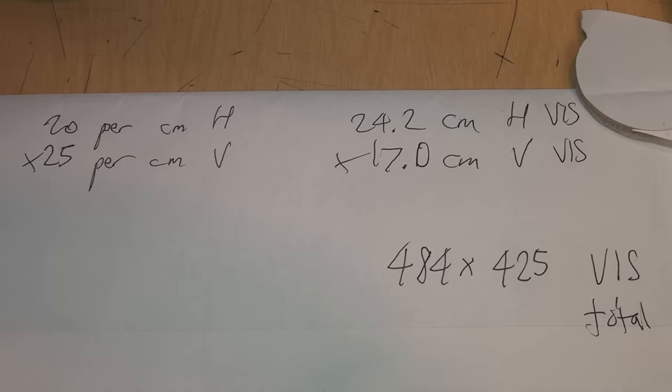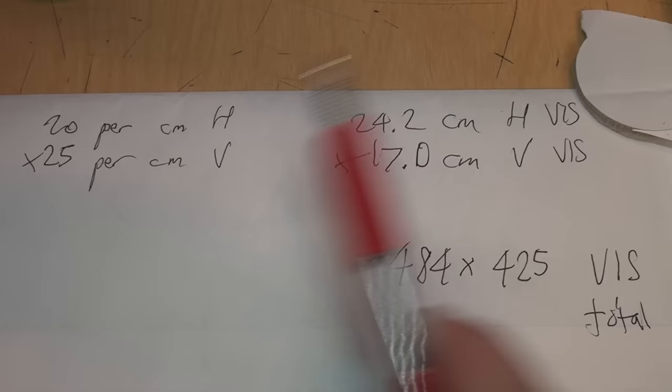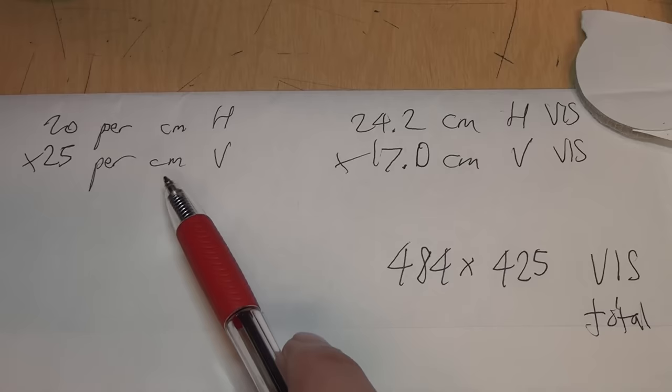Each pixel actually consists of a group of red, green, and blue dots, which is how color CRTs work. I counted 20 pixels per centimeter horizontal and 25 pixels per centimeter vertical. So if you do the math: 24.2 centimeters horizontal viewable image size times 20 pixels per centimeter equals 484 pixels horizontal, and 17 centimeters vertical times 25 pixels per centimeter equals 425 pixels actual resolution vertical.